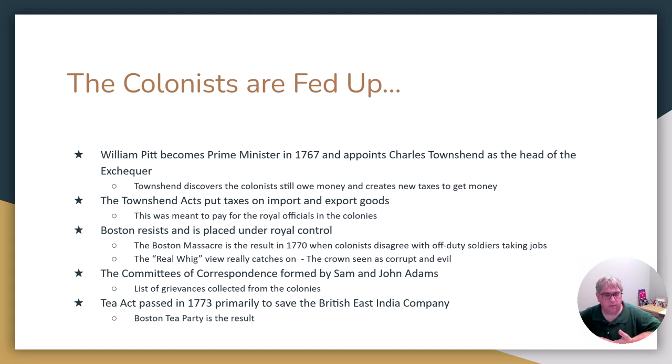Sam Adams and John Adams, who go on to be founding fathers, were lawyers first. They represented the soldiers and were able to prove the soldiers did nothing wrong. But the news was out, and the story coming out of Boston was very different from what actually happened. Once the news of British soldiers firing on innocent Boston citizens spread — even though that's not really what happened — people got really, really angry, and that whole Real Whig view of the crown and king being corrupt really caught on.